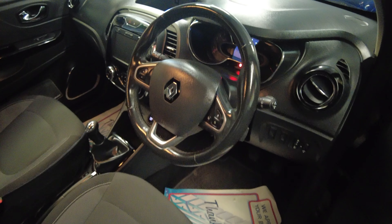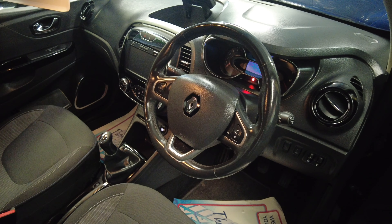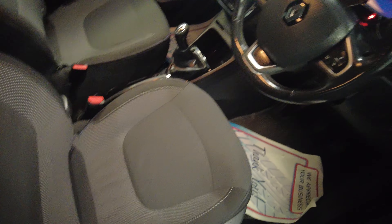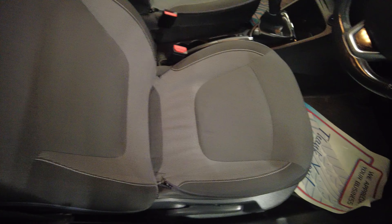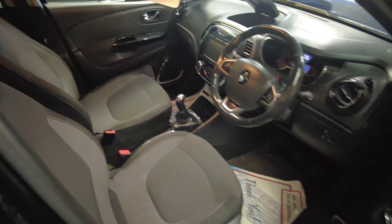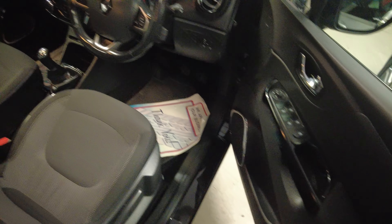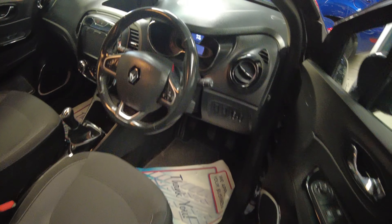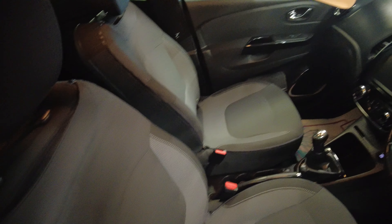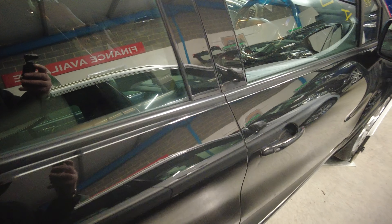This is a Renault Captur — the one-litre petrol — done 45,000 miles from new. It's a stunning little SUV with satellite navigation, electric windows, electric mirrors, and all your controls on the multi-function steering wheel. It's got little cubby holes everywhere, and it's not too small but not too big either.